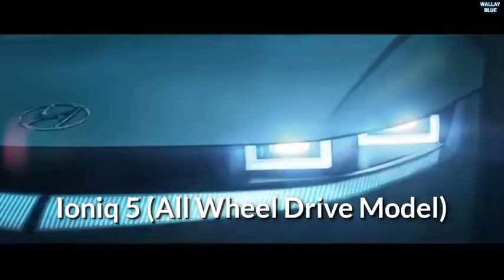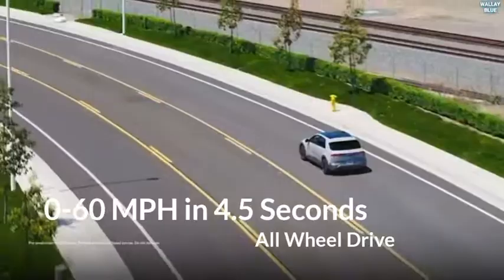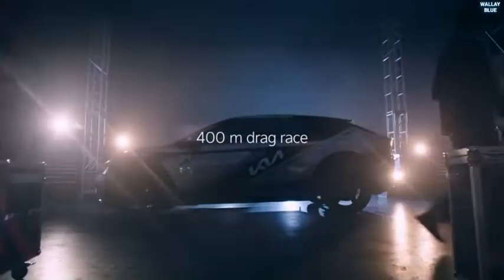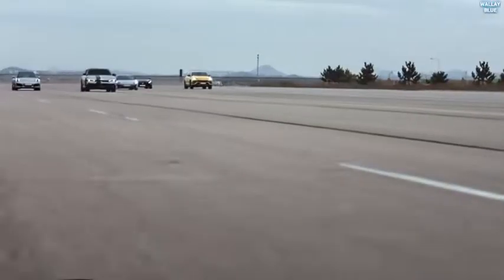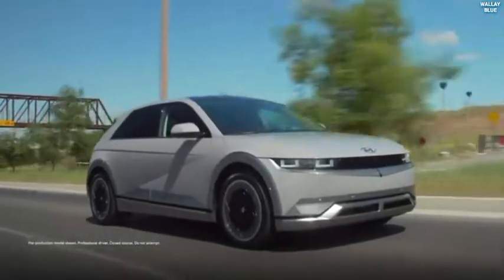The all-wheel drive version is considerably more powerful, with 320 horsepower and 446 lb-ft of torque. The Ioniq 5 accelerates from 0 to 60 mph in 4.5 seconds, which is 1 second slower than the EV6 GT. Hyundai says the larger battery can be charged from 10 to 80% in as little as 18 minutes, or gain approximately 68 miles in around 5 minutes when connected to a DC fast charger. The Kia EV6 GT is faster than the Ioniq 5 all-wheel drive, completing 0–60 mph in just 3.5 seconds, with the Ioniq 5 only 1 second behind.